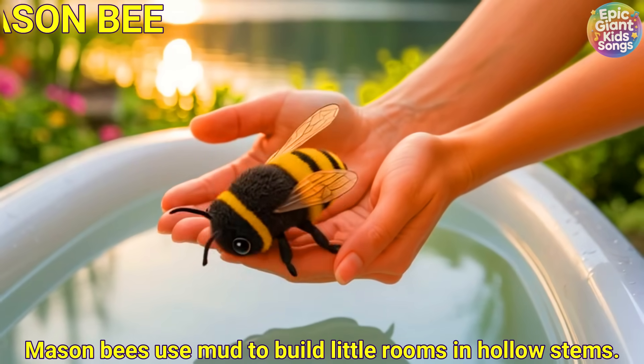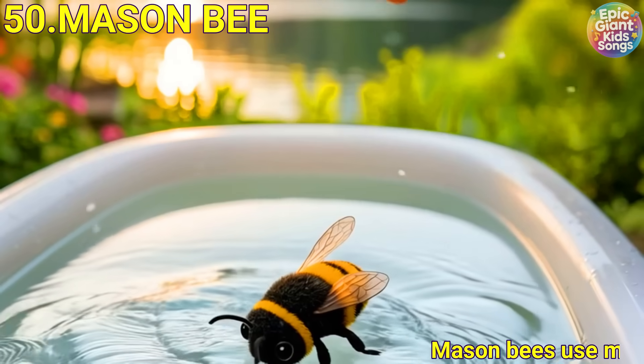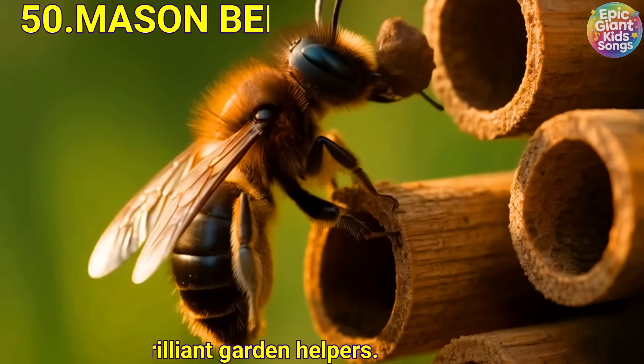Mason bee. Mason bees use mud to build little rooms in hollow stems. They are brilliant garden helpers.